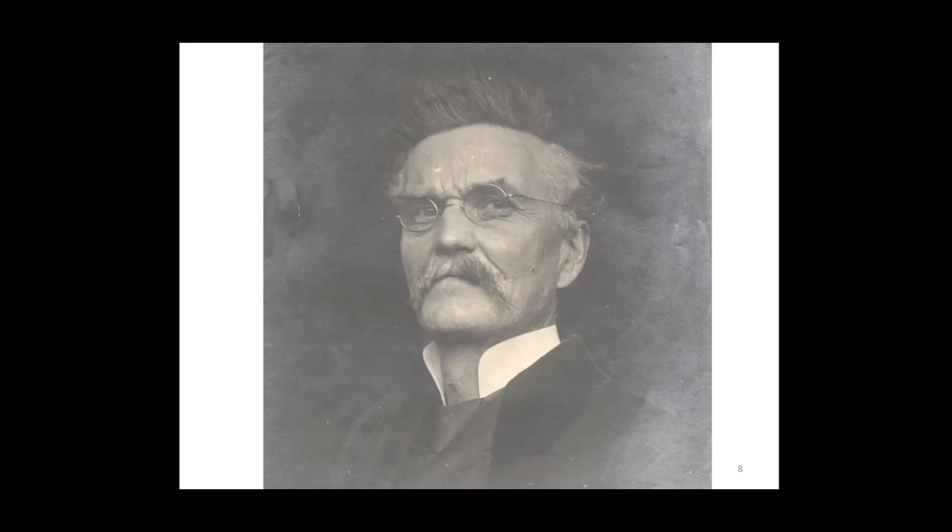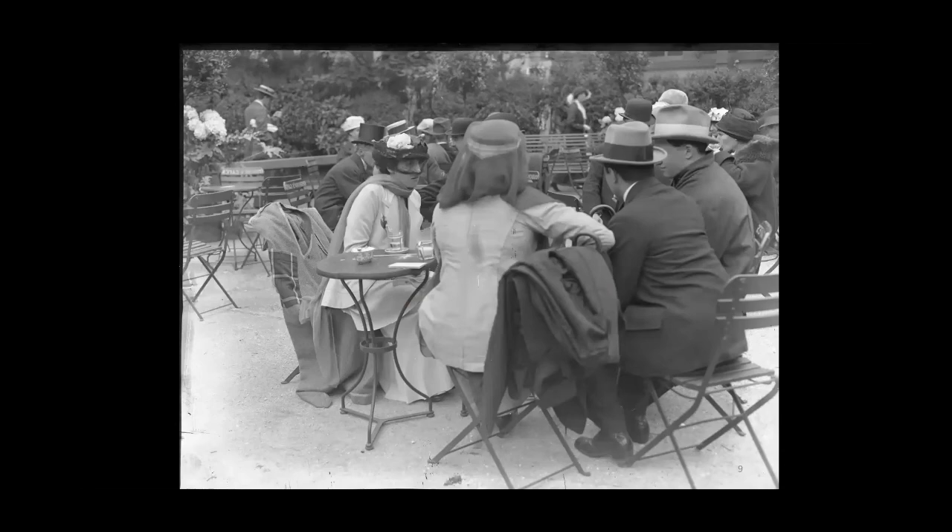Jeff Wright very kindly found me a photograph of Lawson Booth actually in the mayoral chamber at Southport, and I was able to match him up. It was his son that did a lot of work in the Botanic Garden, and thanks to him a lot of this material survives. And just a street scene outside the Atkinson. Then a whole box of military photographs — this is HMS Victoria, a famous British aircraft carrier at sea watched by sailors from the stern of a destroyer. There's a whole box of these, absolutely fabulous quality, must have come from the ministry.